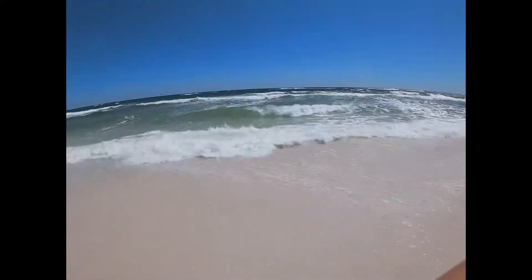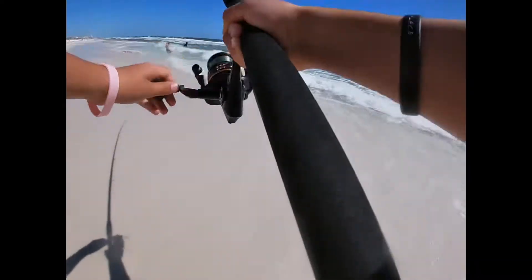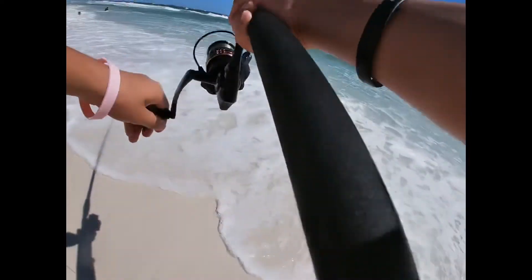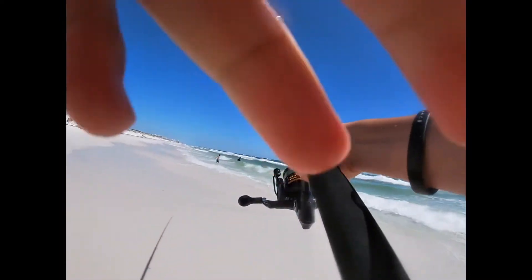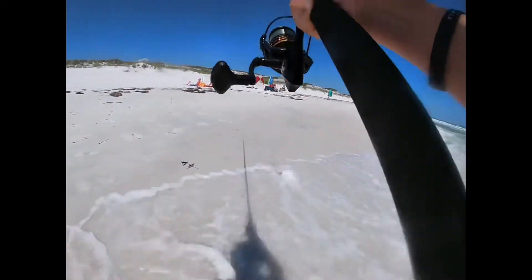All right guys, I'm out on the beach fishing for Pompano and hopefully we catch ourselves a meal. Got one — good sized one. That's a keep, no doubt. That's a big Pompano.